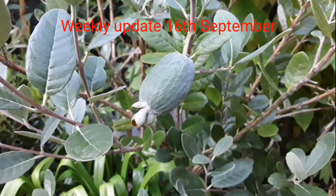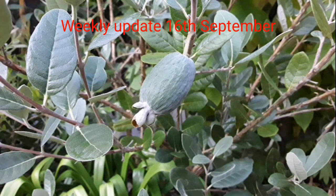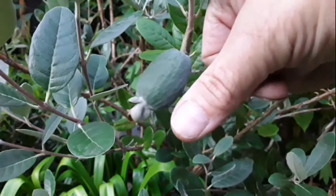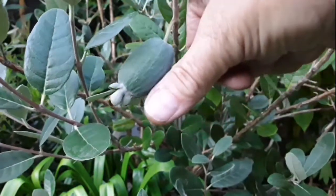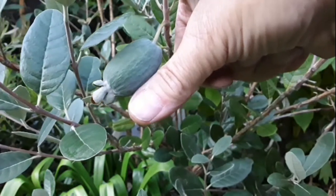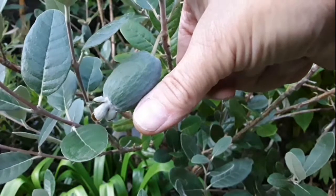Hello everyone, it's Brett here, Lionheart84. Time for the weekly pineapple guava update — it's the 16th of September. Just doing a very quick one to let you see the largest fruit and give you some idea of size. This is growing notably each week and it's about the thickness of my thumb now.